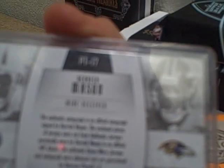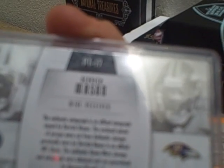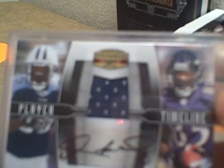The enclosed pieces of jerseys were cut from authentic jerseys personally worn by Derrick Mason — the official NFL game worn jerseys and autographs were obtained and guaranteed by Donruss Playoff LP. It says 'the enclosed pieces of jerseys,' but there's only one piece, and it says 'jerseys' — and there's only one piece of jersey.